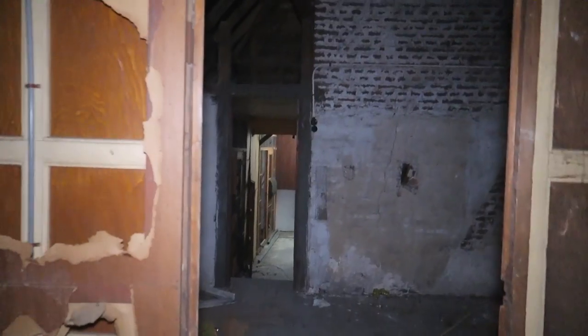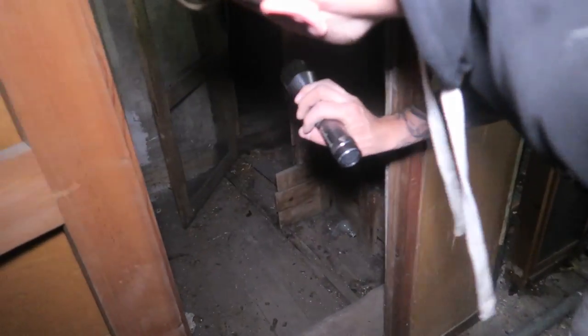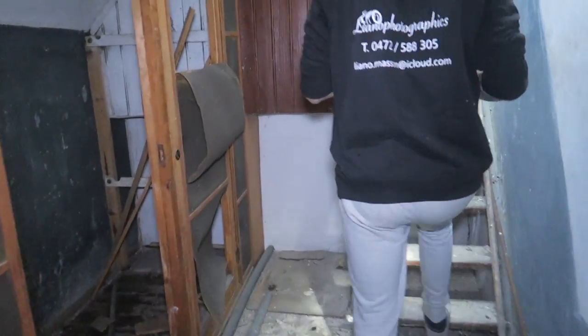Going to the last floor right now — this must be the second floor. Okay there's the attic — dangerous. Oh crazy attic. Whoa, look. It's very hot here — it's like a sauna, legit. I think they had animals here. What the hell? Yeah it smells like shit. It smells like shit.